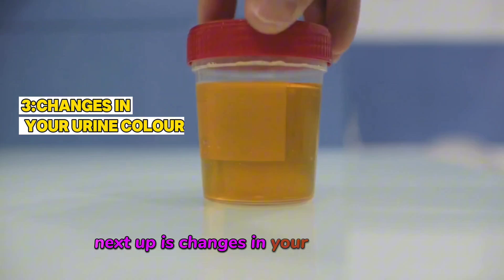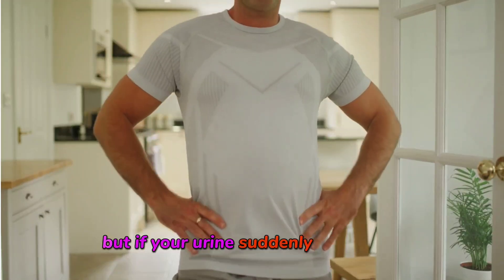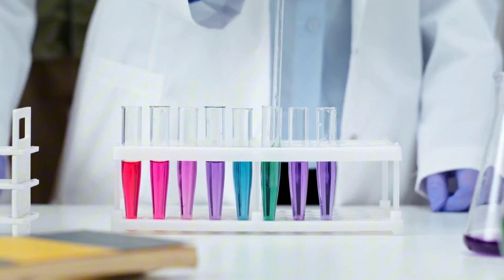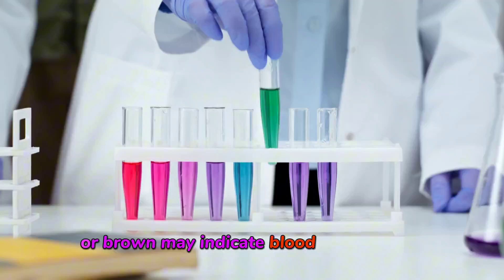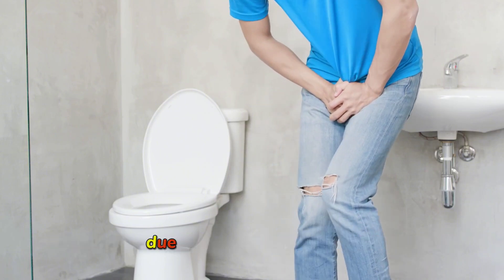Next up is changes in your urine color. Healthy urine should be a light, pale yellow. But if your urine suddenly turns dark, foamy, or even reddish in color, this could be a sign of kidney damage. Dark urine, especially if it's reddish or brown, may indicate blood in your urine. Similarly, foamy urine might signal excess protein being lost due to kidney dysfunction.